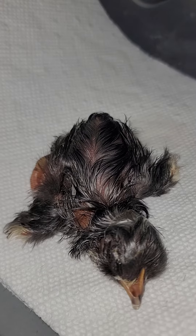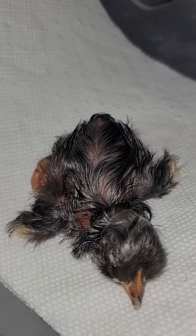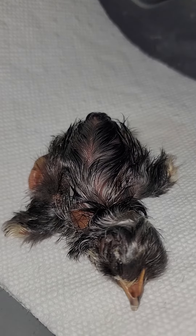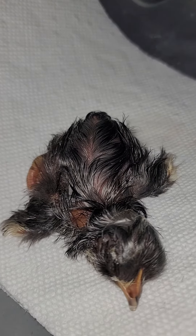We've had him away from his nest for two days now and he's made it through all of that, so I think he's going to be a trooper and it's all going to work out for him. The hardest part's behind us. Good job, little chick.